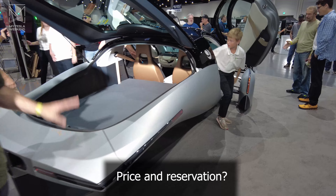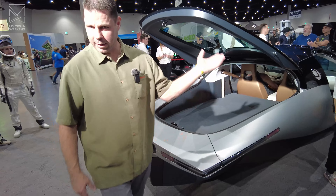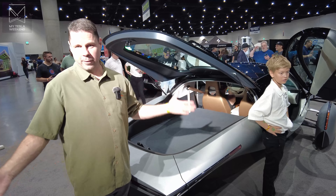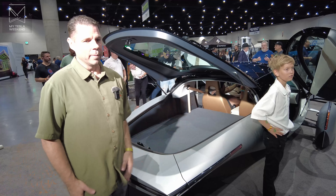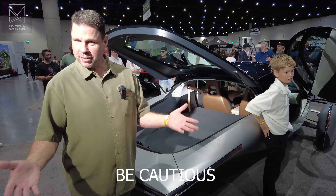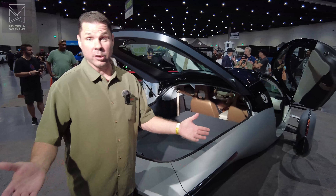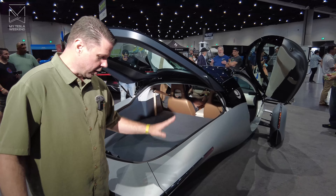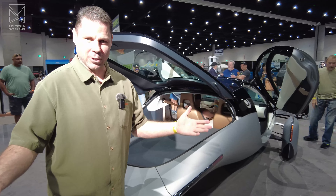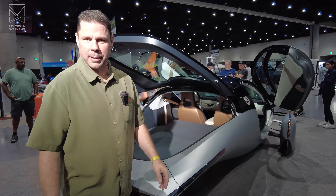Price and reservation: the base price for the Aptera is $25,900. You can go to aptera.us to reserve one. Another interesting aspect of our company is we're open for investment through crowdfunding. Wouldn't you have loved to invest in early Tesla or early Google? Now through crowdfunding, you can invest and buy a piece of Aptera — a growing company — and come along the journey as we build and deliver these vehicles and hopefully rush to an IPO in the next year.